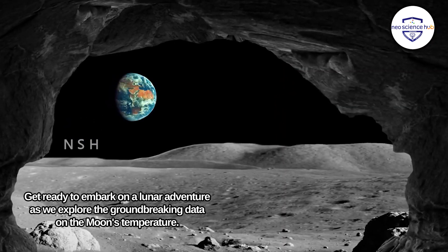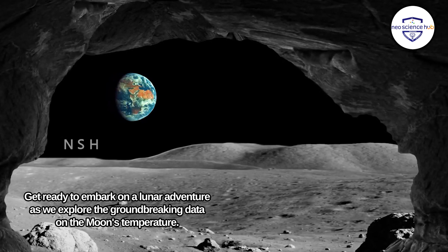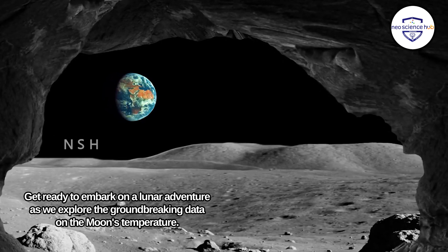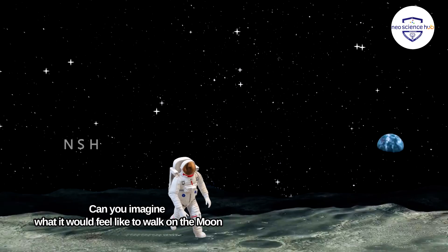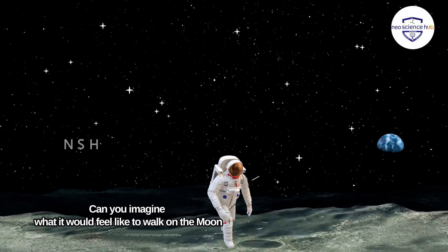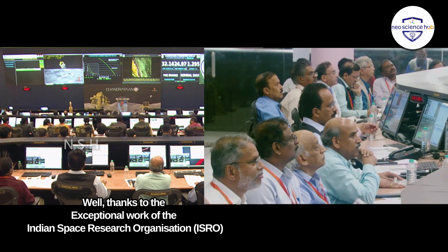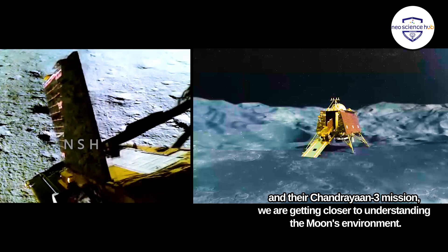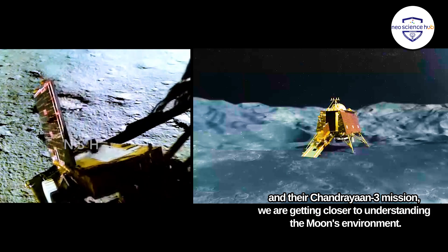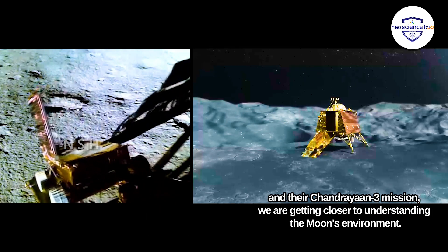Get ready to embark on a lunar adventure as we explore the groundbreaking data on the moon's temperature and amazing discoveries on the lunar surface. Can you imagine what it would feel like to walk on the moon? Thanks to the exceptional work of the Indian Space Research Organization, ISRO, and their Chandrayaan 3 mission, we are getting closer to understanding the moon's environment.